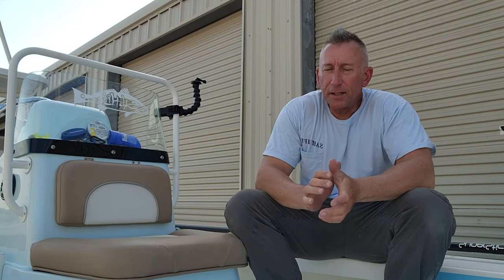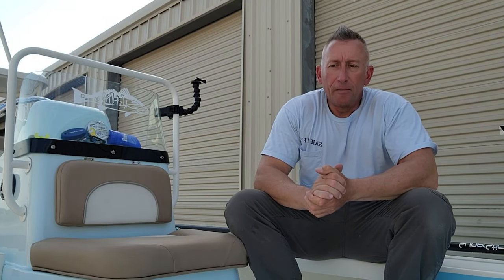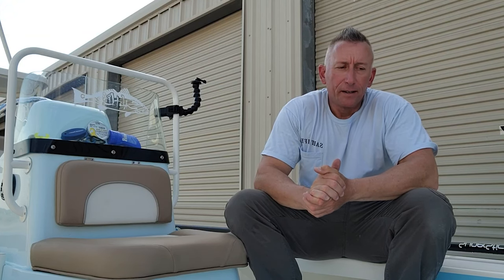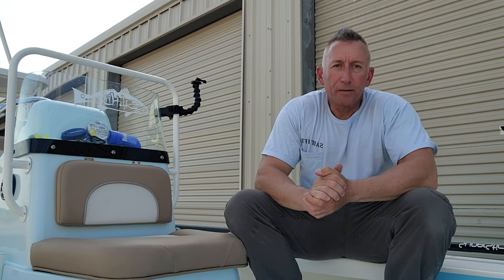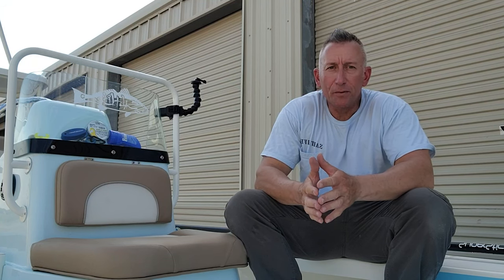So today is going to be an in-depth review of my 2022 Spyder FX-19 Vapor. I've had it about two months now. I've done a lot of fishing out of it. I've done a lot of charter trips out of it already, and I'm going to give you my review on the boat from a charter guide's perspective. I'm going to show you what I love about the boat and a few things that I wish were done different.